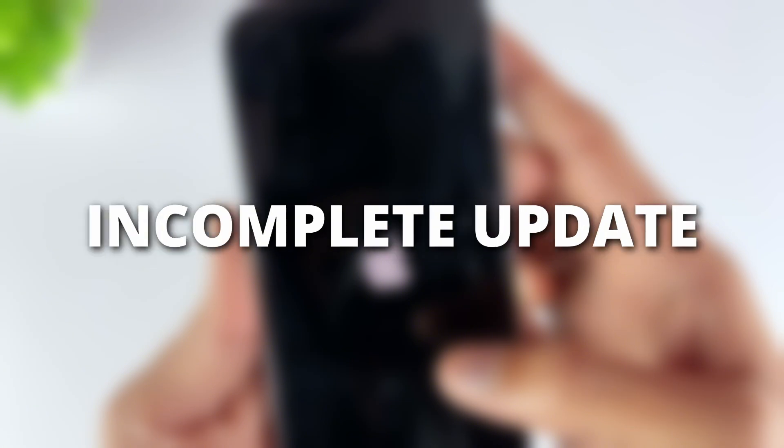Second, incomplete update. If the update process is interrupted for some reason, such as a weak internet connection or the phone runs out of battery, it may cause your iPhone to freeze. This glitch may cause unexpected restarts.